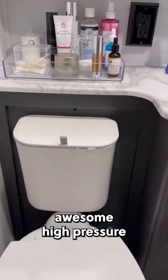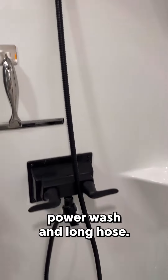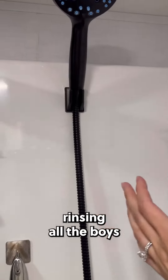We replaced our shower head with this awesome high pressure eight mode shower head with built-in power wash and long hose. It's great for cleaning the shower and when we're rinsing all the boys off at once too.